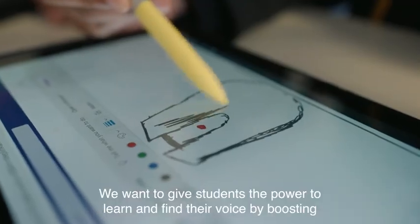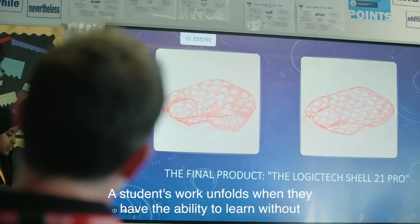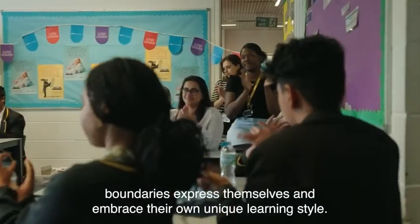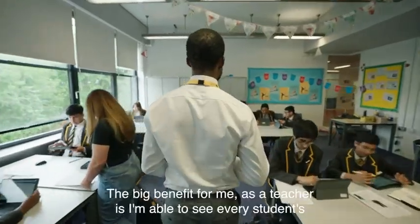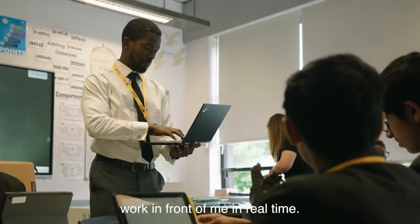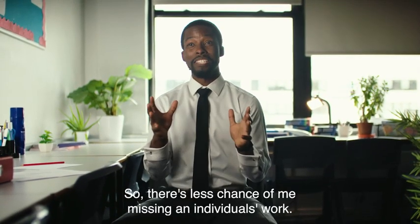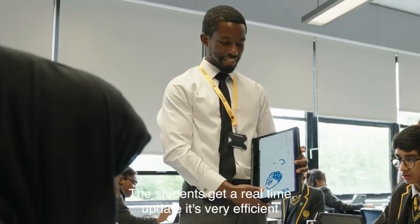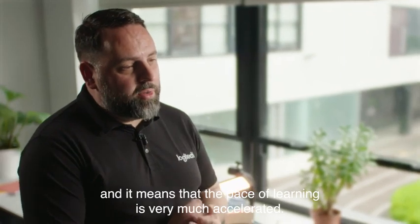We want to give students the power to learn and find their voice by boosting their knowledge retention and achievement. Students thrive when they have the ability to learn without boundaries, express themselves, and embrace their own unique learning style. The big benefit for me as a teacher is I'm able to see every student's work in front of me in real time, so there's less chance of me missing an individual's work. Students get real-time updates — it's very efficient and the pace of learning is very much accelerated.